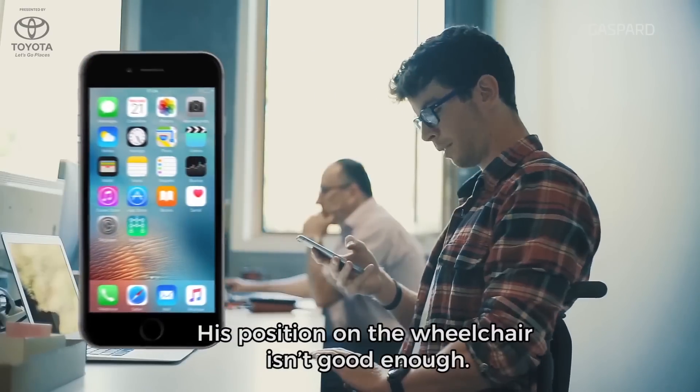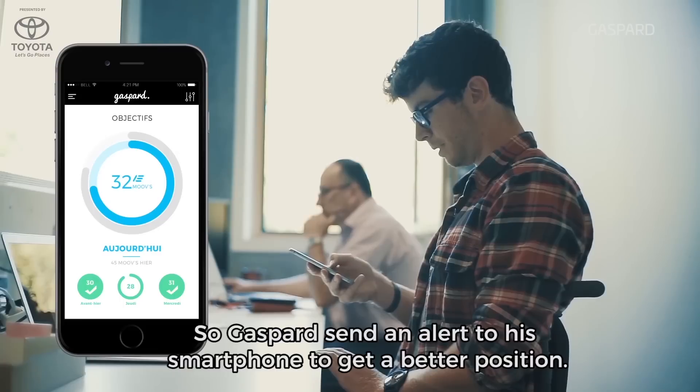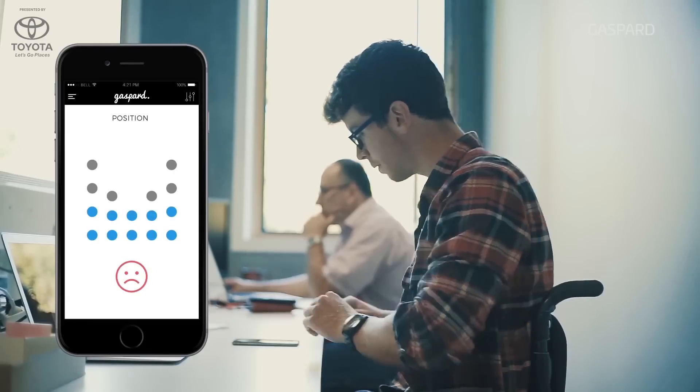We have created a mat to track bad and good positioning in a wheelchair. This simple mat is placed under the cushion, and with an application you can control three main features to limit the risk of other pathology and problems in the wheelchair. The cover is a map of sensors and the app detects bad posture in real time.